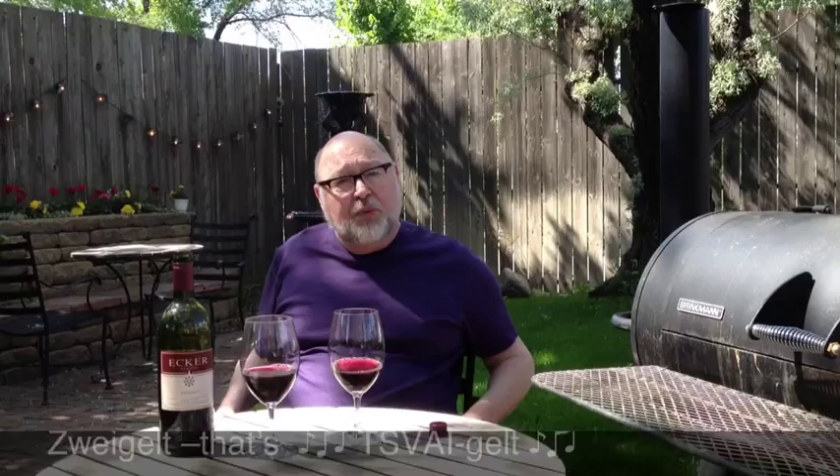So we're talking about Zweigelt today, an Austrian grape. It's a hybrid between Blaufränkisch and St. Laurent, two other middle-growing grapes. I first experienced it in Hungary, but as they say in Hungary, all great red wines in Hungary are made in Austria.